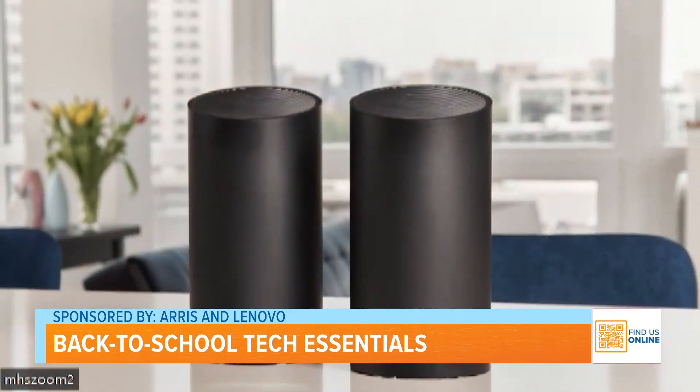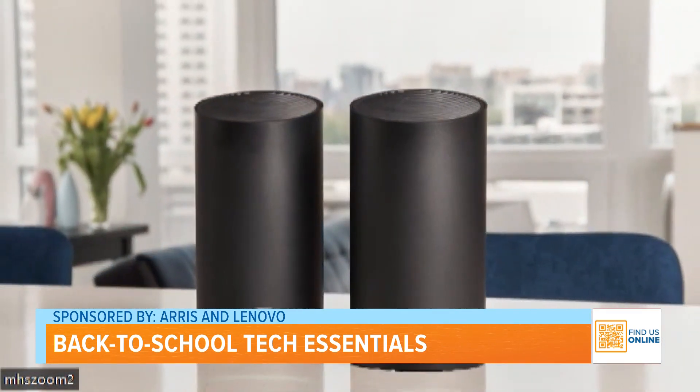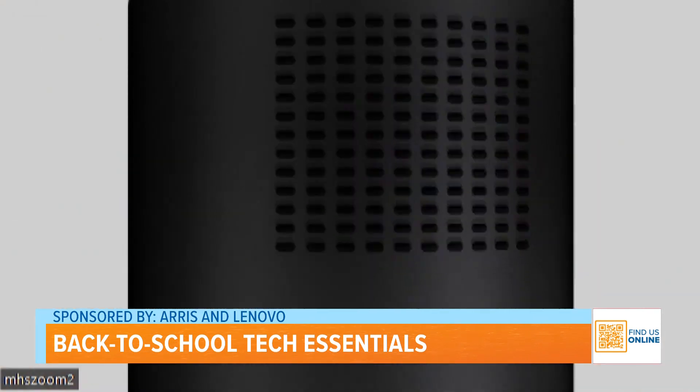It is crazy that we're talking back to school, but the number one gadget is a router. It is the foundation of everything that students do. They're connected to the Internet for homework, for video chatting with friends, for video gaming. It makes your house run smoothly. So you need a router with the latest cutting-edge technology like the Ares Surfboard Max 6E.